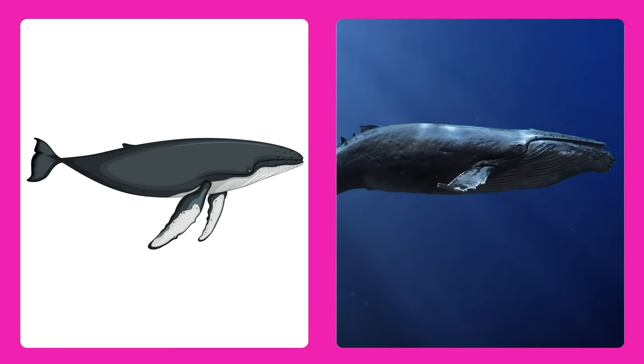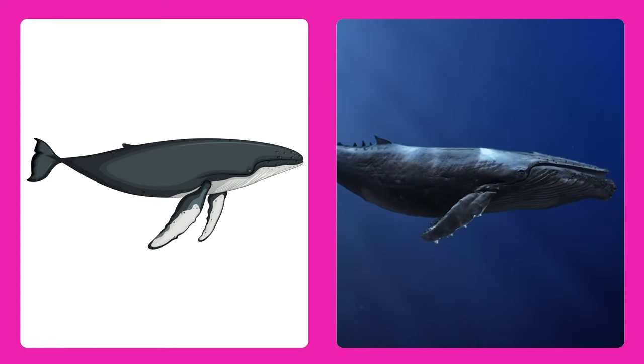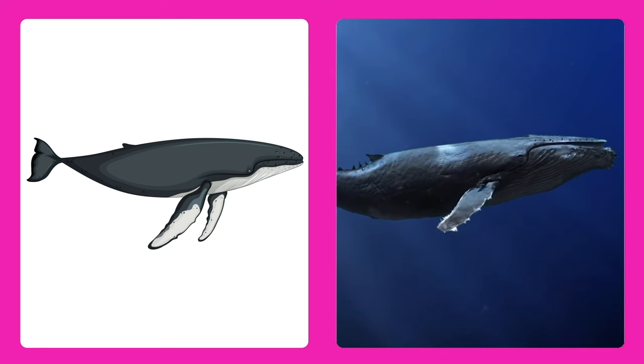It's a whale! The ocean's gentle giant, as big as a school bus and very friendly to other sea creatures.